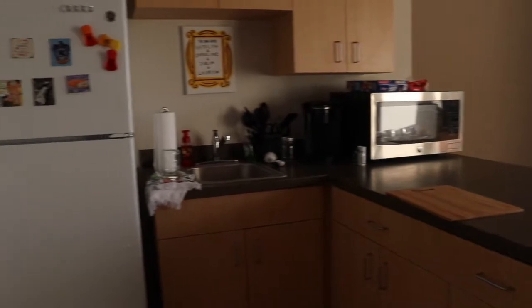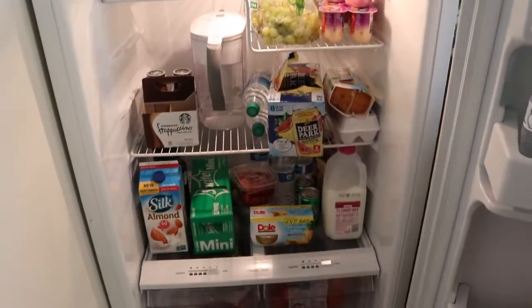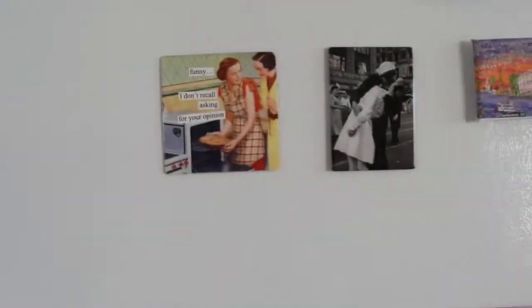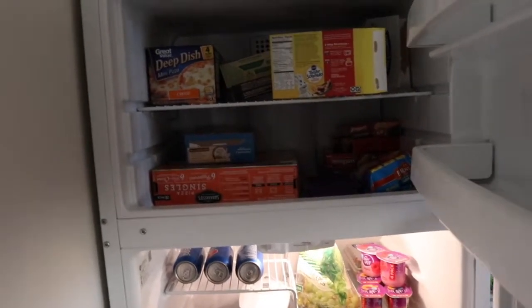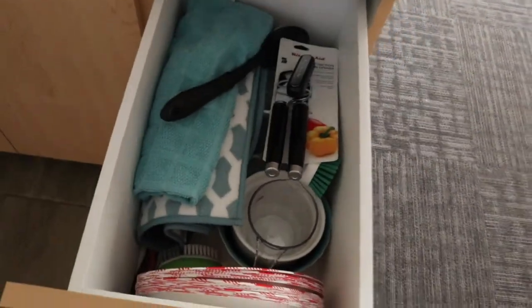My dorm is basically a tiny apartment. We got not a full size kitchen, but like a kitchen, and we got this fridge which was super nice — it wasn't a mini fridge like most people get. We have a sink, a microwave, and then this is where I keep all my kitchen utensils.